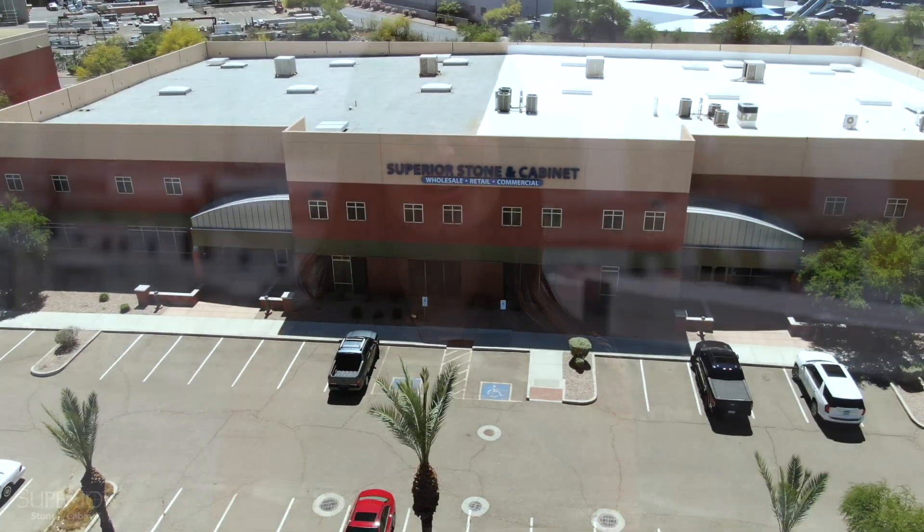If you'd like to see the difference in person between quartzite and quartz, come on down to Superior Stone and Cabinet — we'd love to show you around.